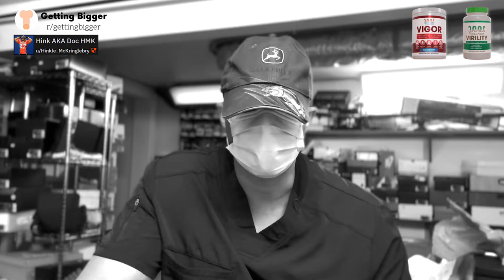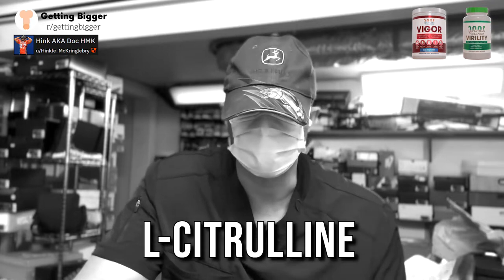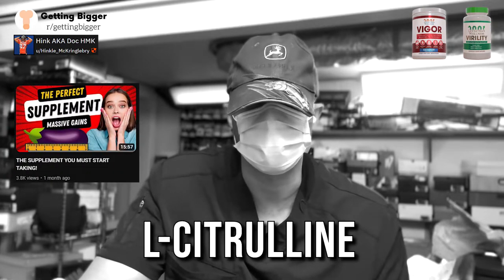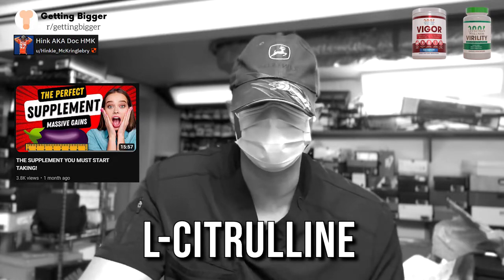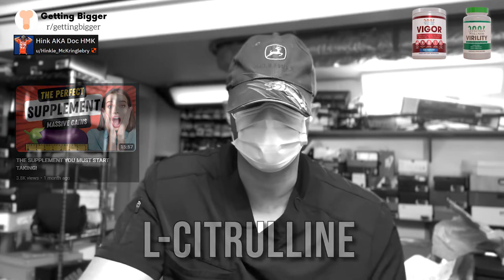To start, we have to talk about the main ingredient, which is going to be L-citrulline. If you haven't seen my video on L-citrulline before, you need to check that out. I explained in detail all the benefits of citrulline, ultimately leading to increased nitric oxide production.